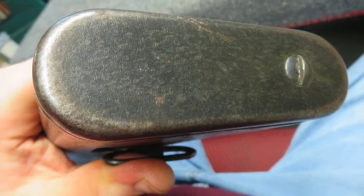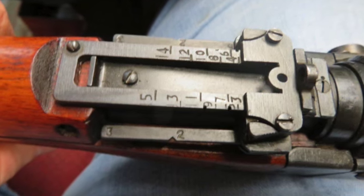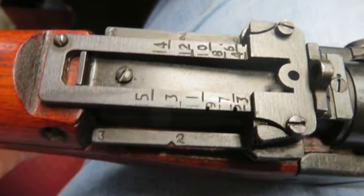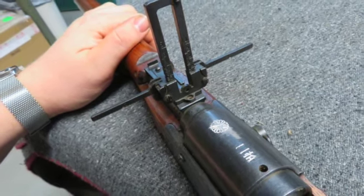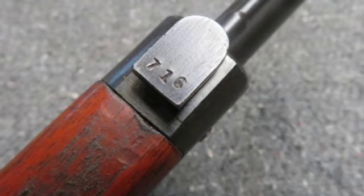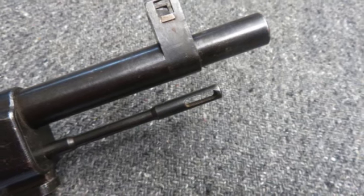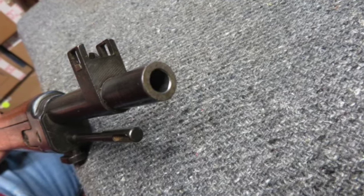The bore is bright and excellent with strong rifling. The stock has a beautiful original finish and shows a few normal handling marks. The underside of the buttstock has two sharp clear kanji character inspector proof marks. Complete with the correct original cleaning rod and anti-aircraft rear sight wings, this is a really nice Japanese Type 2 Paratrooper Rifle with matching numbers.